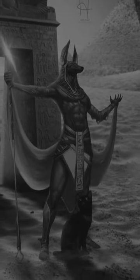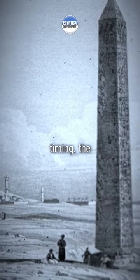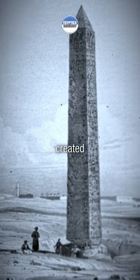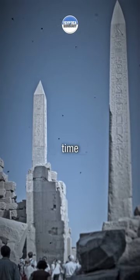Let's know more about the Egyptian civilization, Part 51. For date and timing, the ancient Egyptians created sundials for the daytime, known as obelisks, to measure time accurately.